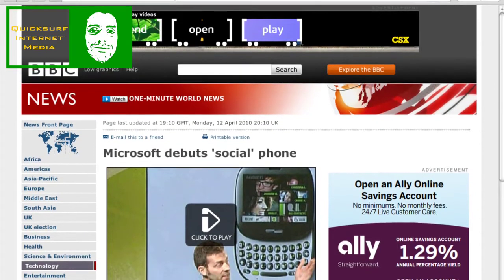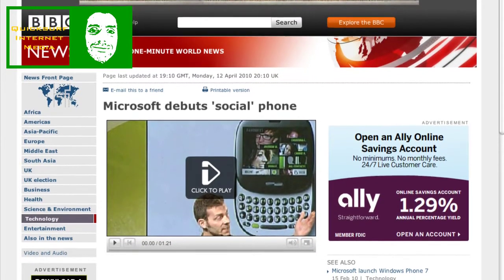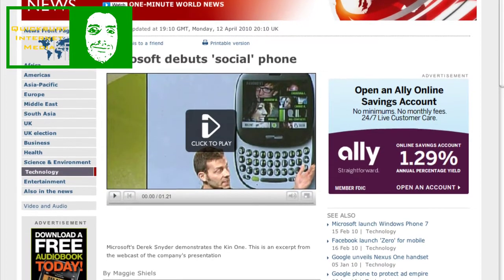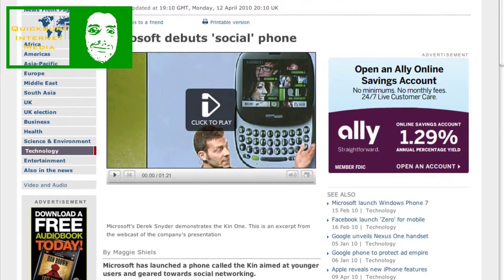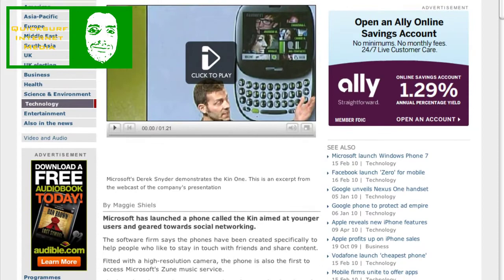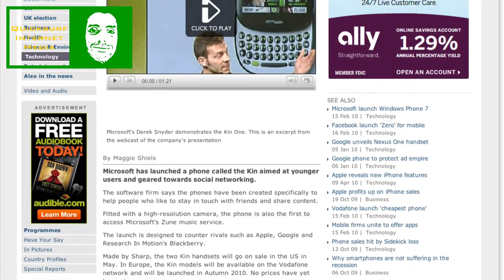The next story actually broke today. I found this on BBC's website, entitled 'Microsoft Debuts Social Phone.' Microsoft has launched a phone called the Kin — K-I-N — a weird name. It's aimed at younger users and geared towards social networking. The software firm says the phones were created specifically to help people who like to stay in touch with friends and share content. It's fitted with a high-resolution camera and is also the first phone to access Microsoft's Zune music service. The phone is made by Sharp. The two Kin handsets will go on sale in the U.S. in May, and in Europe on the Vodafone network in autumn 2010. No prices have been given yet.